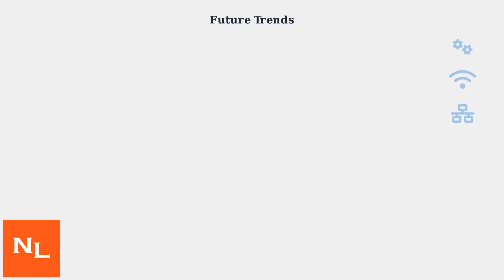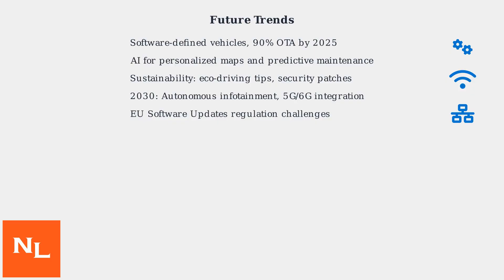Looking ahead, Volkswagen is trending towards software-defined vehicles, with OTA updates expected to cover 90% of new models by 2025. Future updates will incorporate AI for personalized maps and predictive maintenance. Sustainability and security are key, with updates including eco-driving tips and cybersecurity patches. By 2030, VW aims for fully autonomous infotainment ecosystems, integrating 5G and 6G for faster downloads, while facing regulatory hurdles like the EU's software updates in vehicles regulation.